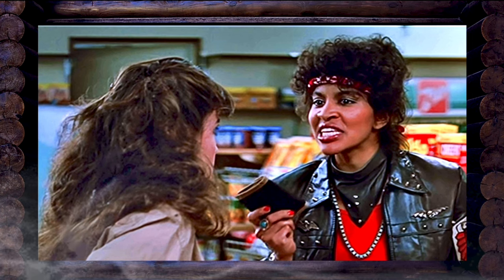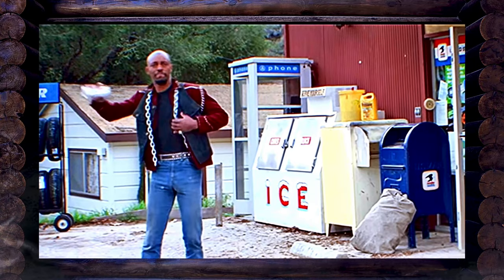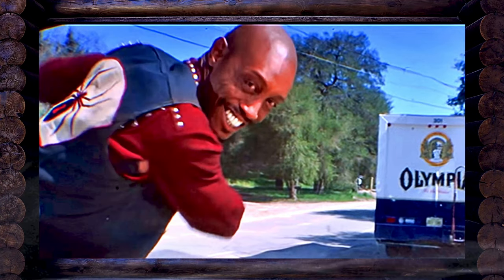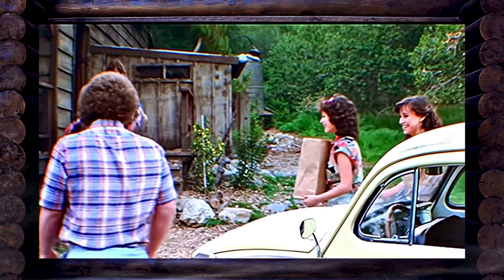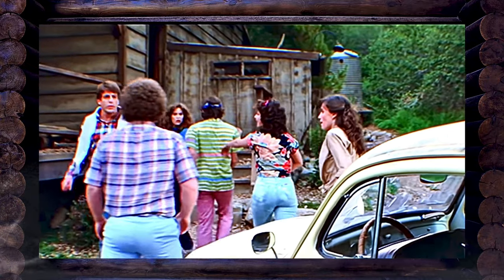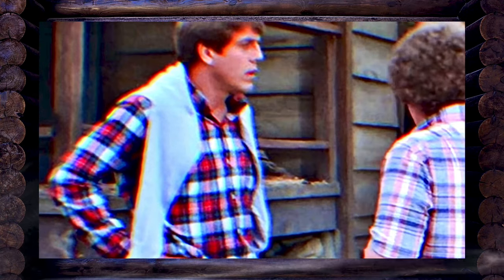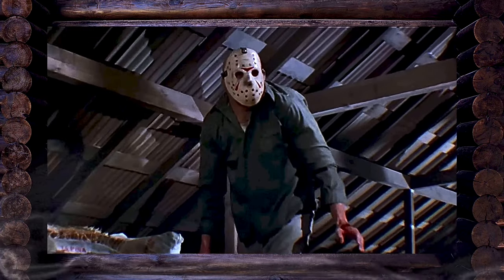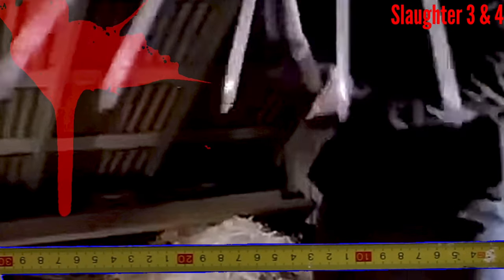Continuing with the biker gang: a skirmish ensues, and Ali smashes Rick's car windows. Shelly, in a moment of unexpected bravado, runs down the gang's motorcycles and speeds away with Vera cheering. Back at the cabin, Rick is less than thrilled about his car's unplanned makeover. He and Chris take a drive, while the biker gang arrives to siphon gas from the van — but Jason has other plans, picking them off one by one, utilizing a pitchfork in very unpleasant ways.